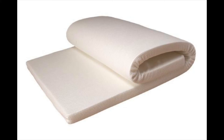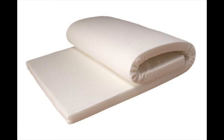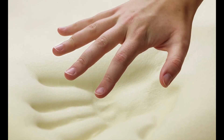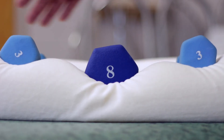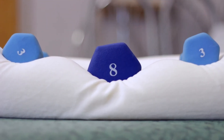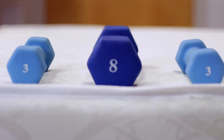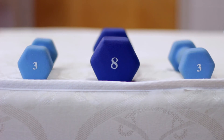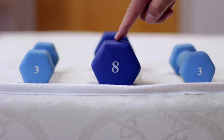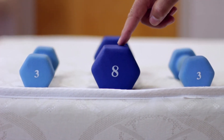I would recommend you avoid 100% memory foam mattresses. This example of a memory foam pillow — you can see that the center just sinks way too much. It doesn't give you support versus this high-density foam mattress, where you can see how the added weight in the middle doesn't sink that much. This is a far better choice.